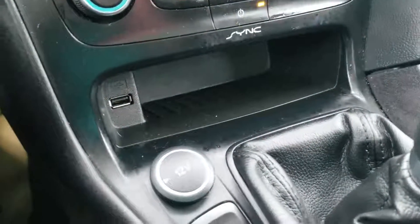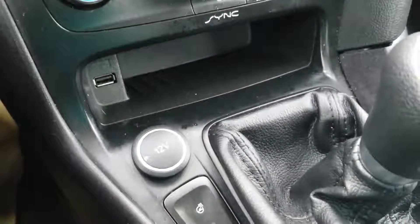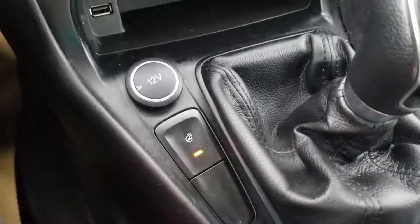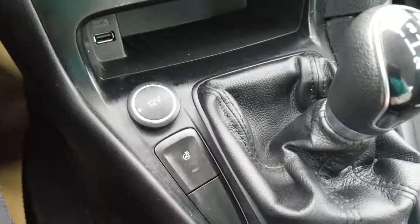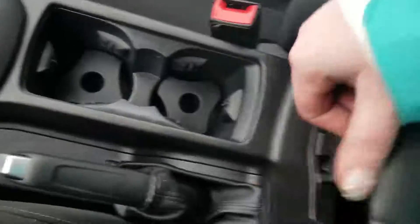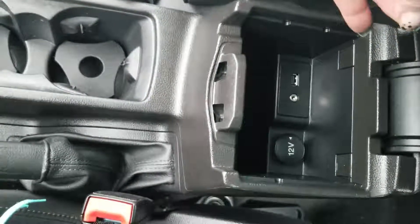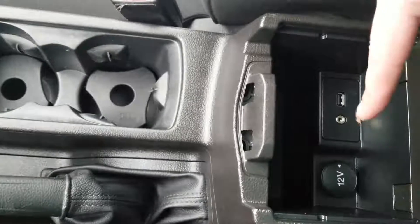There's a little bit of storage here with a USB connection and a 12-volt charger. You do have a heated steering wheel, which is nice — this is going to be a great car in the winter, guys. Definitely going to be nice and toasty warm. Like I said earlier, five-speed manual transmission. You've got your cup holders and a nice console storage area with another 12-volt power source, auxiliary, and another USB port.